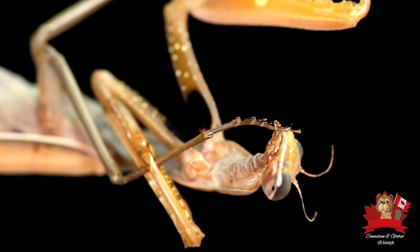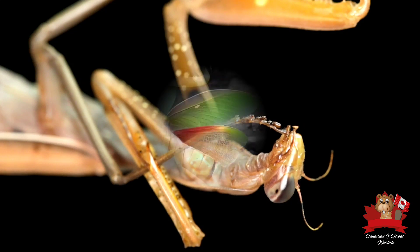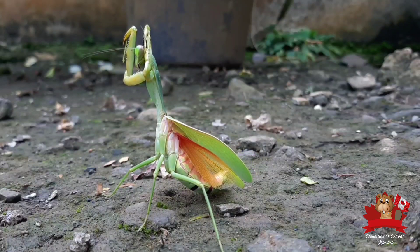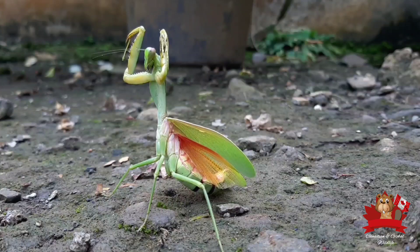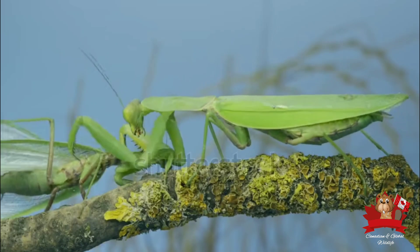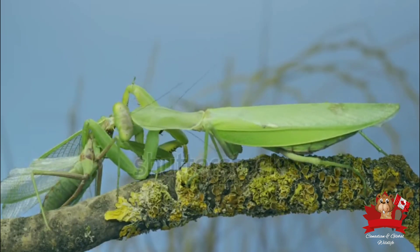Thank you for joining us on this journey into the world of the praying mantis. If you enjoyed this glimpse into the life of this fascinating creature, be sure to like and subscribe to our channel for more amazing wildlife videos. Don't forget to hit the notification bell to stay updated on our latest releases. Until next time, keep exploring the wonders of the natural world. Canadian and global wildlife — see you next time.